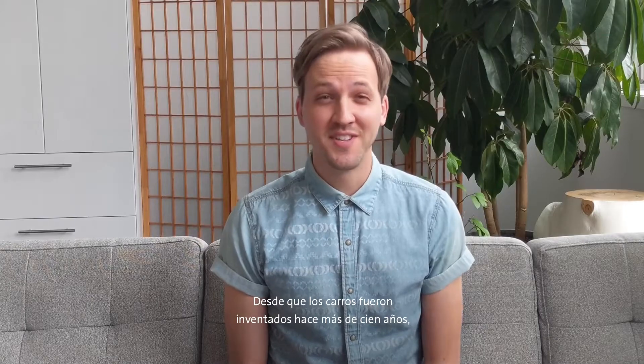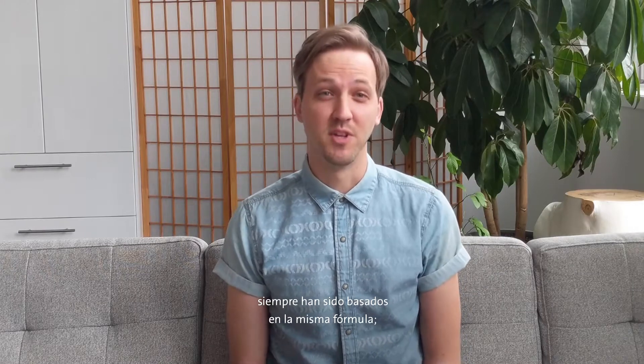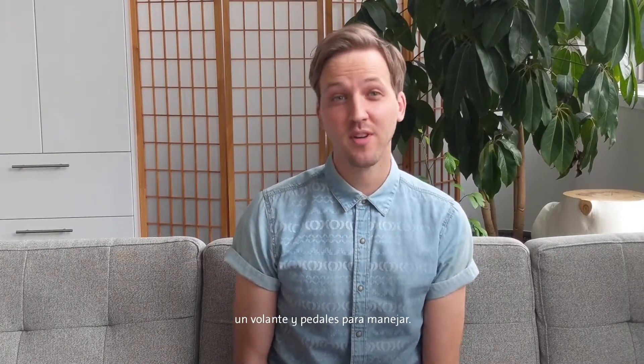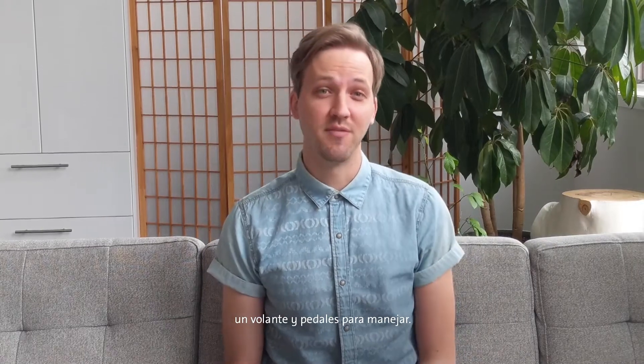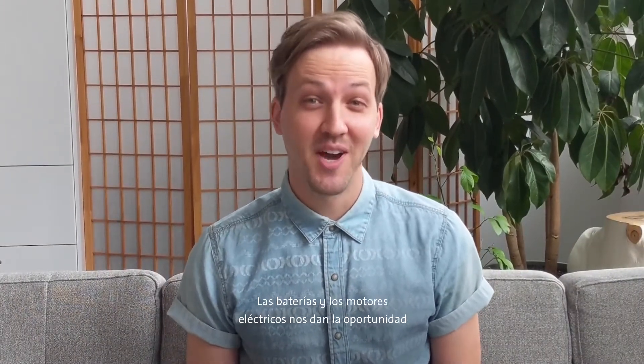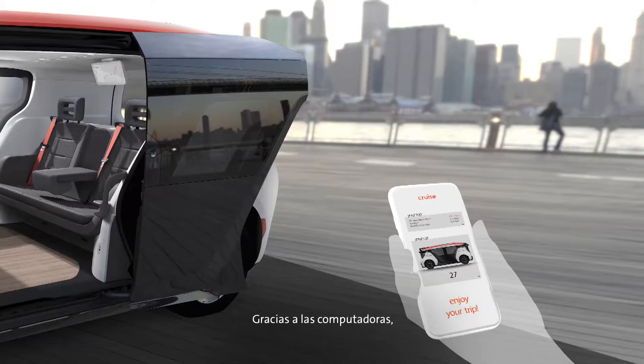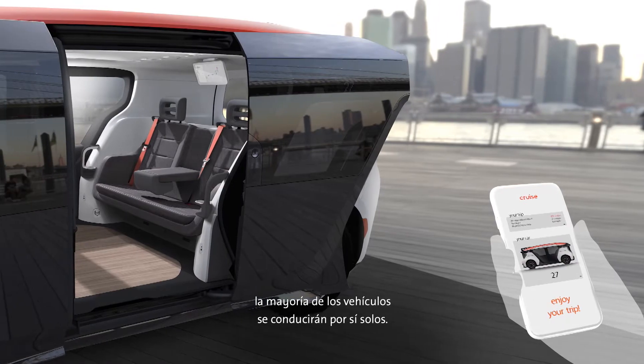Since cars were invented over a hundred years ago, most vehicles have stuck to the same formula: a gas engine in the front, seats facing forward, and a steering wheel and pedals to drive. But today, that is all changing. Batteries and electric motors mean we can rethink the way cars look, and thanks to computers, most vehicles will drive themselves.